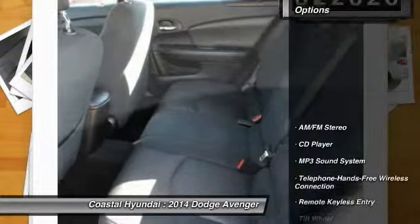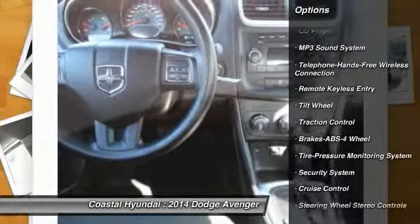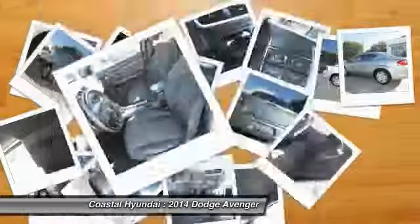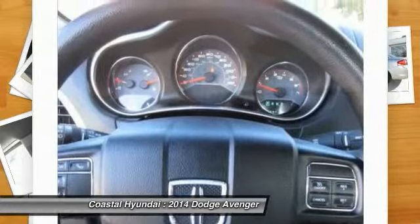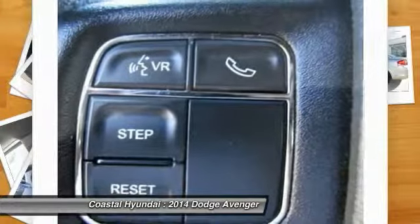Here are some of this vehicle's great options: anti-lock braking system, traction control, Bluetooth wireless data link for hands-free phone, air conditioning, front power steering, cruise control, rear defrost, AM FM stereo radio, security system, child safety locks.